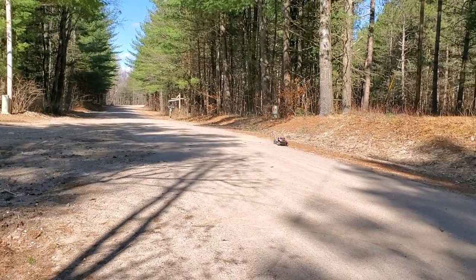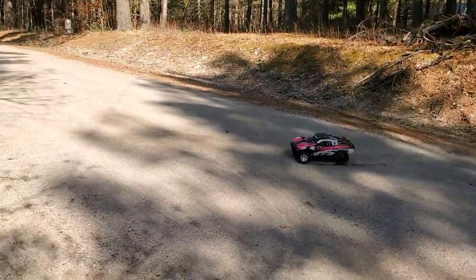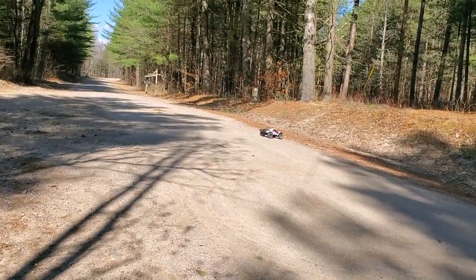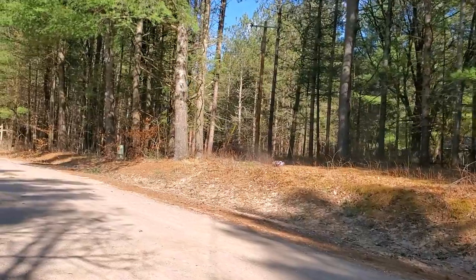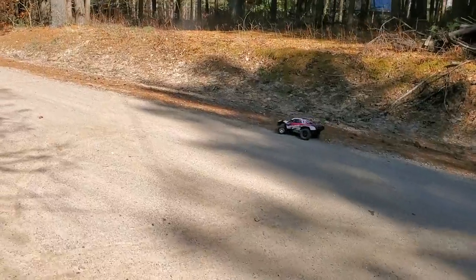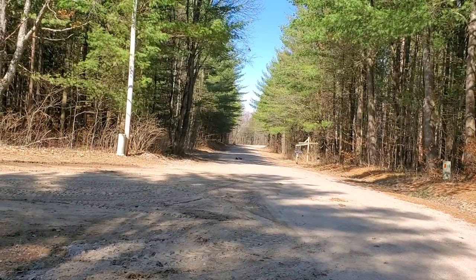I'm just having so much fun. She just don't care about nothing, guys. And this is on the stock motor with a dead brush.